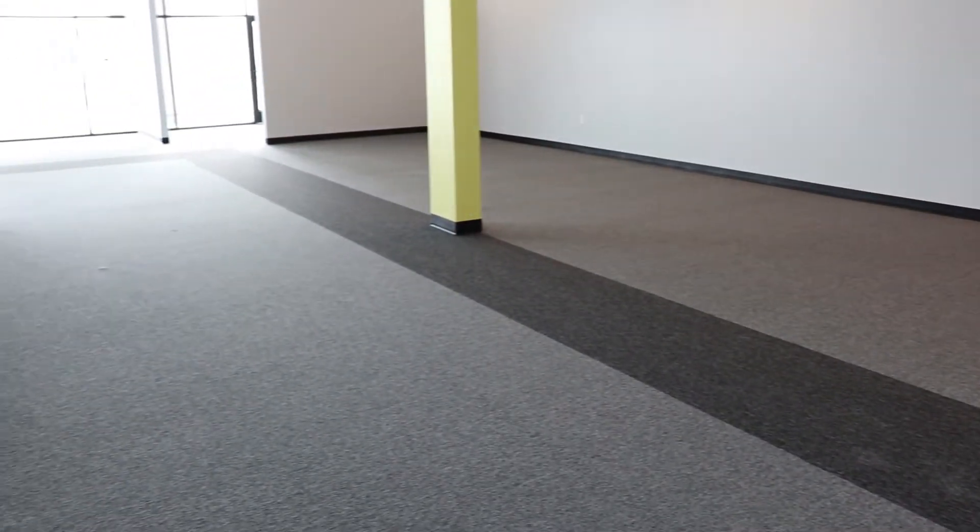That way it kind of defined the space. If you're looking for some sort of idea to set up and build out your commercial or retail space or showroom, give us a call. We'd love to come out, help you get some ideas, get an estimate together for you, and show you all the different samples that we have. We literally have hundreds of carpets to choose from — different colors, different styles, rollout carpet, carpet tiles.